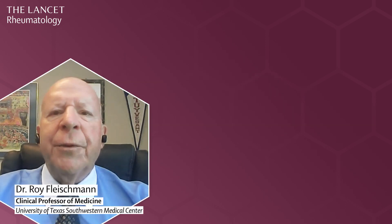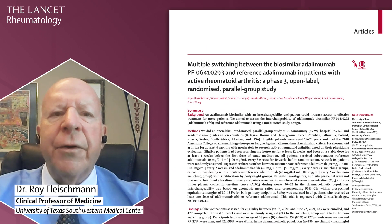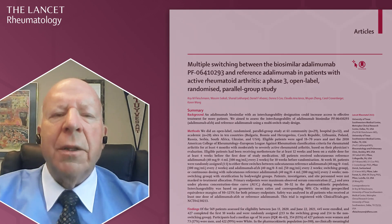My name is Dr. Roy Fleischman from the University of Texas Southwestern Medical Center in Dallas, Texas. On behalf of my co-authors, it is my pleasure to present a brief overview of a study that looked at multiple switches between the biosimilar adalimumab PF064-10293 and reference adalimumab in patients with active rheumatoid arthritis, published in the Lancet Rheumatology.